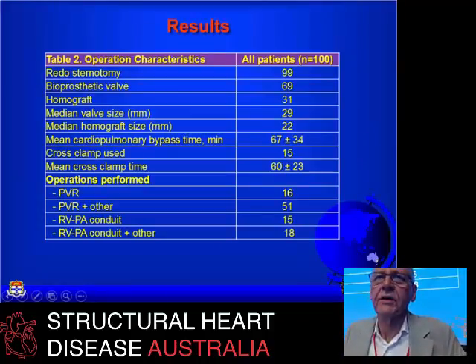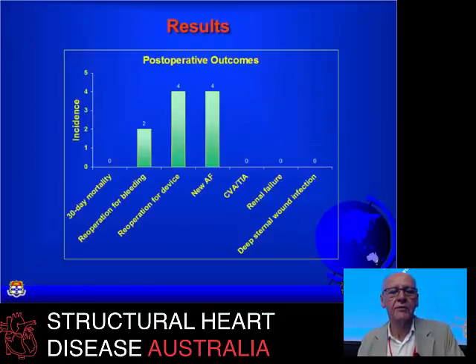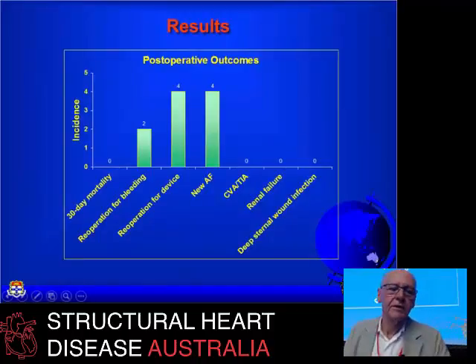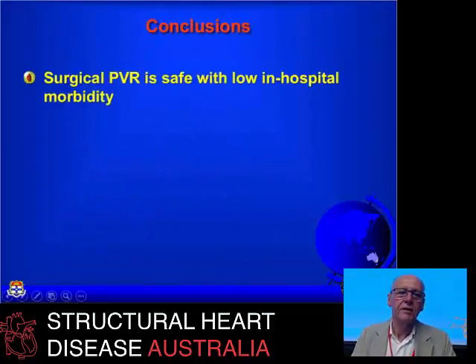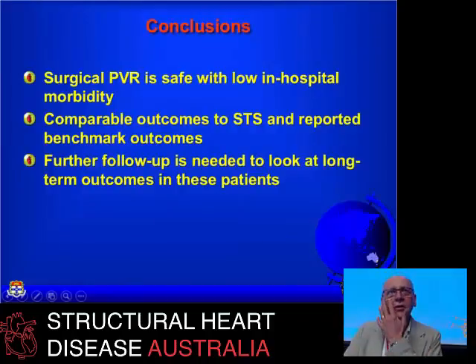Excluding Ross procedures and patients with additional higher-risk interventions, 30-day mortality was zero. Two patients needed re-operation for bleeding. No major infections, strokes, or other major problems — just a little new atrial fibrillation. It's a relatively safe procedure with a short hospital stay and rapid recovery. And if you set it up so the interventionalists have a good-sized annulus to work with, you can keep the patient out of the operating room for a very long time — and that certainly is my goal.